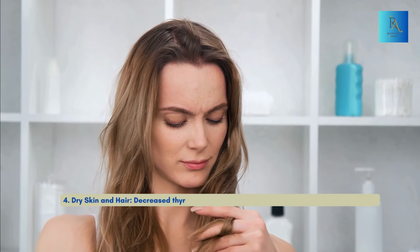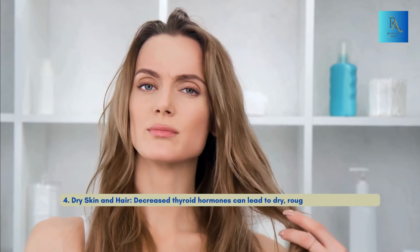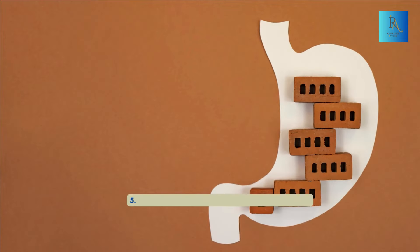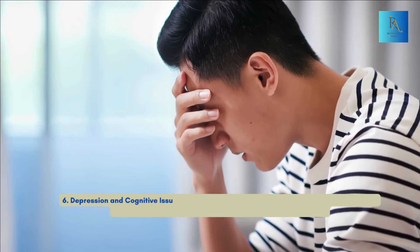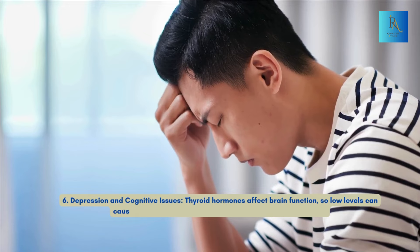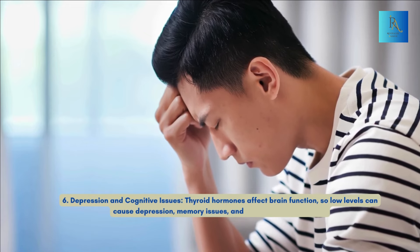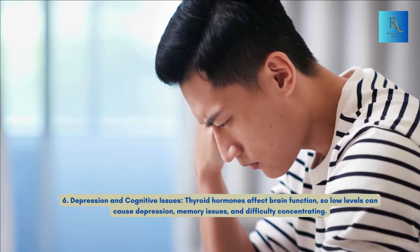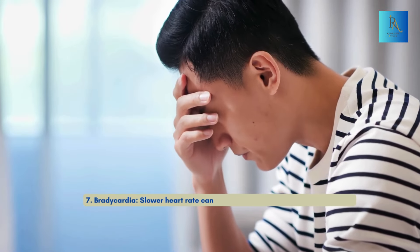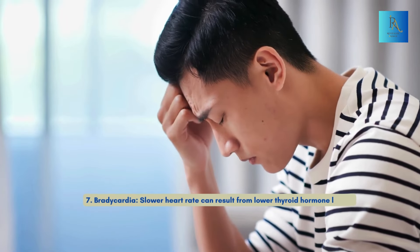Number four: dry skin and hair — decreased thyroid hormones can lead to dry, rough skin and brittle hair. Number five: constipation — slowed digestion is a common issue. Number six: depression and cognitive issues — thyroid hormones affect brain function, so low levels can cause depression, memory issues, and difficulty concentrating. Number seven: bradycardia — slower heart rate can result from lower thyroid hormone levels.